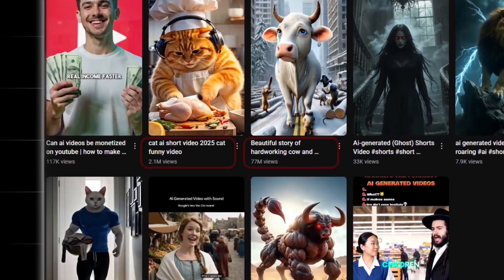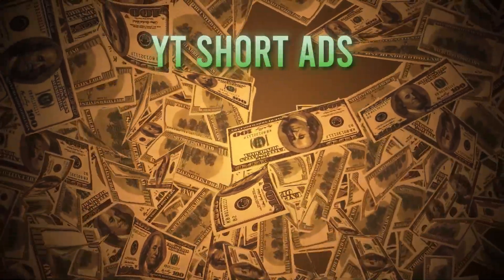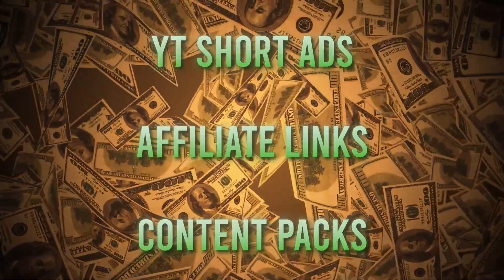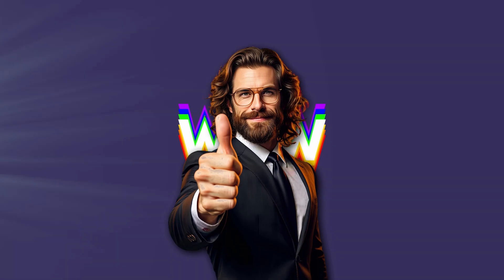These AI-generated shorts are performing with millions of views right now. You can monetize them through YouTube Shorts ads, affiliate links, or even sell them as content packs. The key? Focus on educational, mysterious, or wow-factor content — these always perform best and get shared the most.